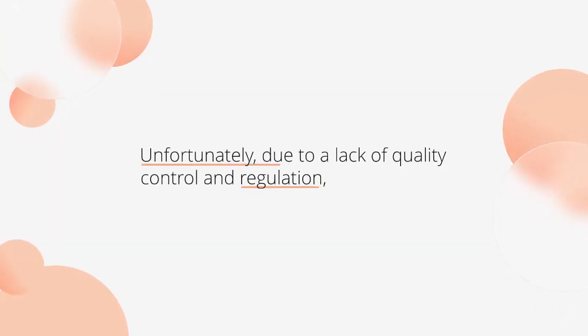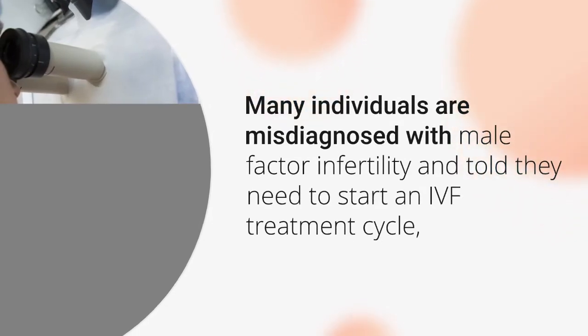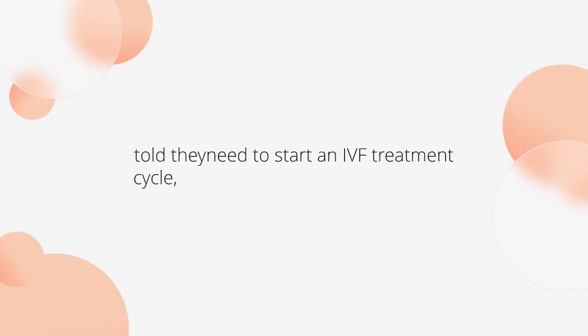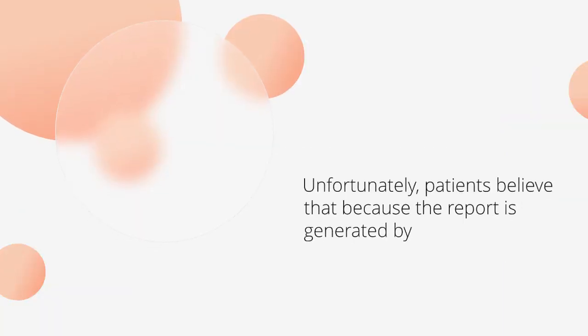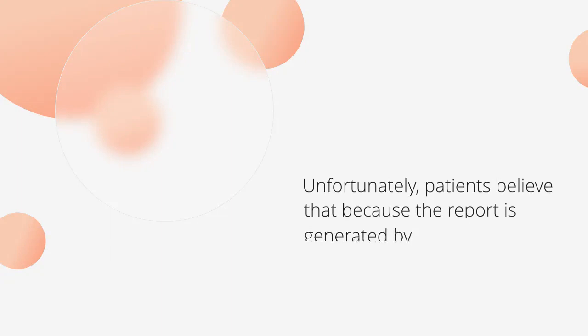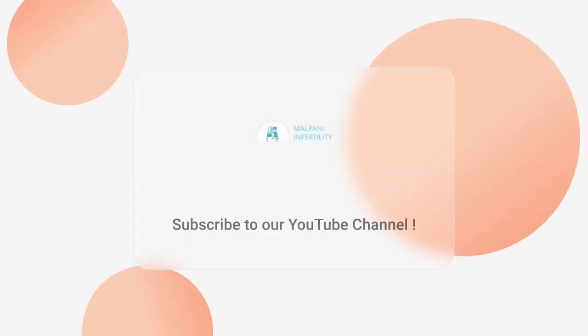Unfortunately, due to a lack of quality control and regulation, the diagnosis of male factor infertility due to teratozoospermia is becoming epidemic. Many individuals are misdiagnosed with male factor infertility and told they need to start an IVF treatment cycle. Unfortunately, patients believe that because the report is generated by a specialized IVF lab, it must be accurate, and they are unaware that they are being duped.